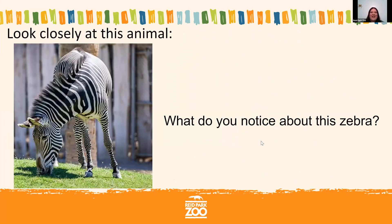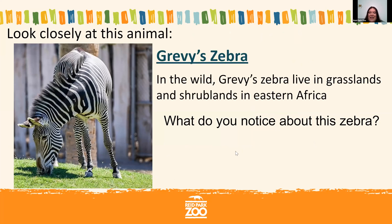Here's another animal — what do you notice about this zebra? In your chat, say something you notice. This is another species we have at Reed Park Zoo — Grevy's zebra. They're found in eastern Africa and live in a shrubland, which is a really dry habitat with a little bit of grass, small plants, and bushes. Zebras do very well there.